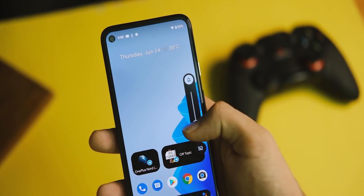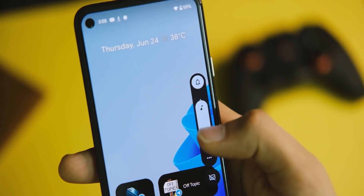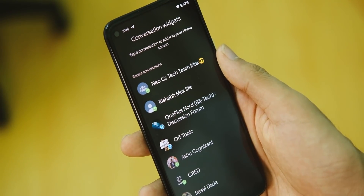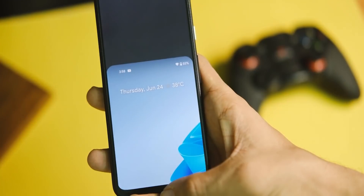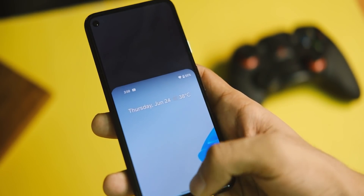In smaller changes, we have a new volume toggle which is decent, though again that stick element behind it looks a bit awkward. There's also a new one-handed mode similar to iOS — it brings the whole UI downward rather than rearranging icons. You can swipe from top to bottom on the gesture bar to enter one-handed mode.